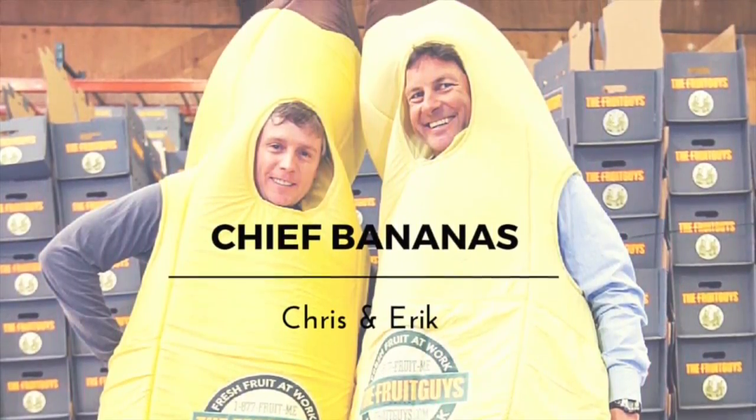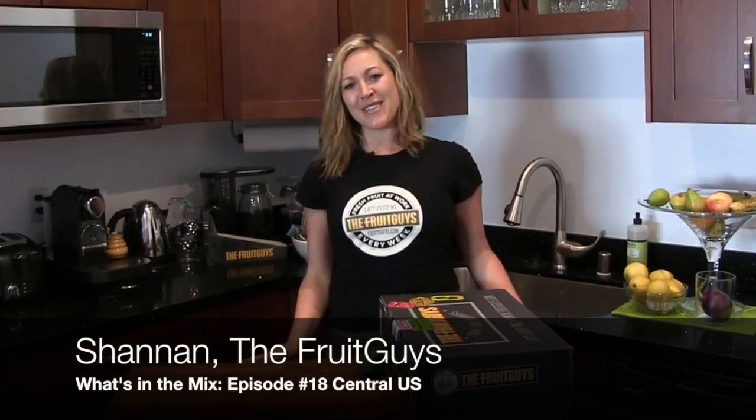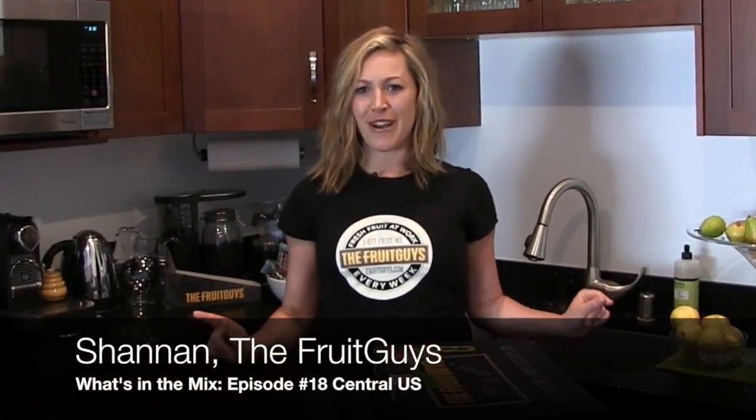Appealing Moments with the Fruit Guys. Hey, welcome back fruit friends. I'm Shannon with the Fruit Guys. Thanks for joining us for today's fruit that's a real crowd favorite. Some refer to it as the alligator pear, while most know it as the avocado.